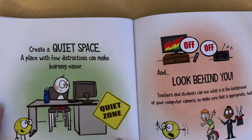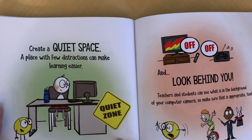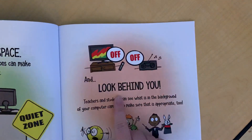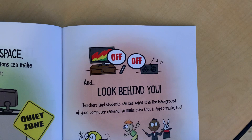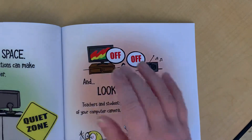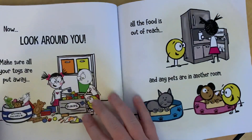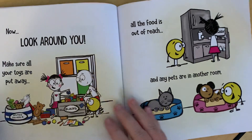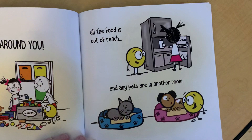Create a quiet space. A place with few distractions can make learning easier. And look behind you! Teachers and students can see what is in the background of your computer camera, so make sure that is appropriate too. Now look around you — make sure all your toys are put away, all the food is out of reach, and any pets are in another room.